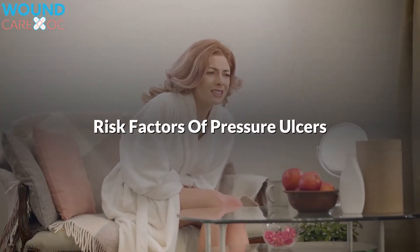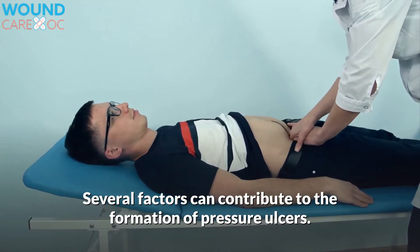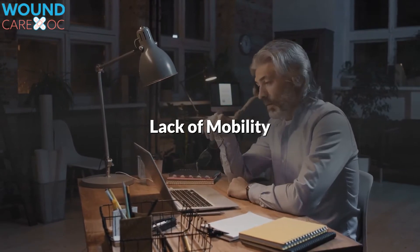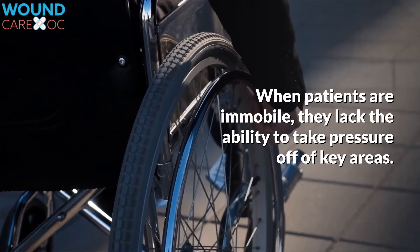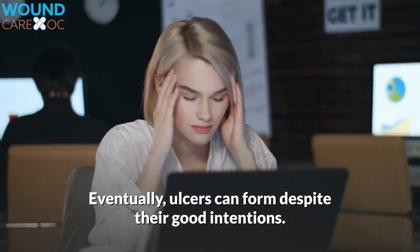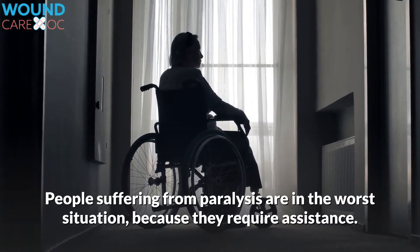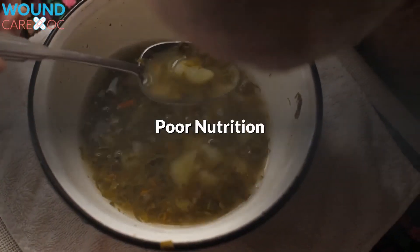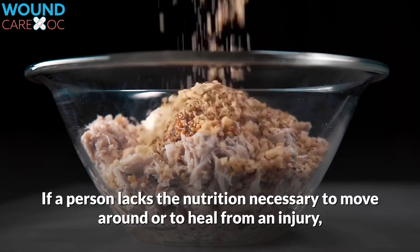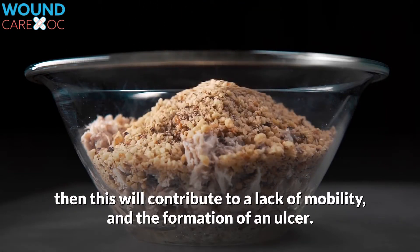Risk factors of pressure ulcers. Several factors can contribute to the formation of pressure ulcers. Lack of mobility: when patients are immobile, they lack the ability to take pressure off of key areas, and eventually ulcers can form. People suffering from paralysis are in the worst situation, because they require assistance. Poor nutrition: if a person lacks the nutrition necessary to move around or to heal from an injury, this will contribute to a lack of mobility and the formation of an ulcer.